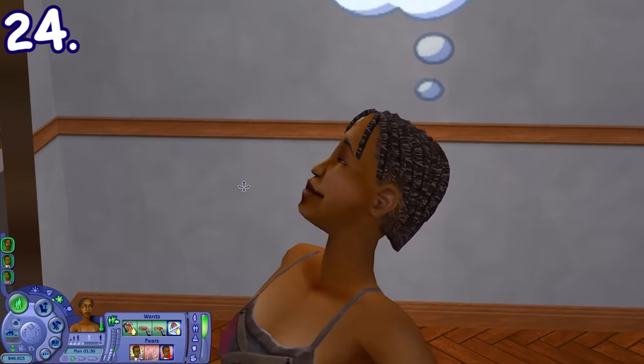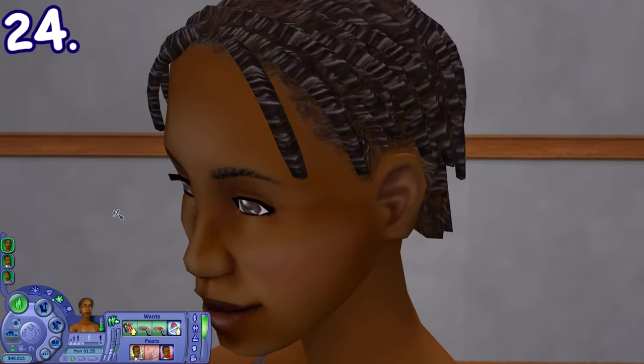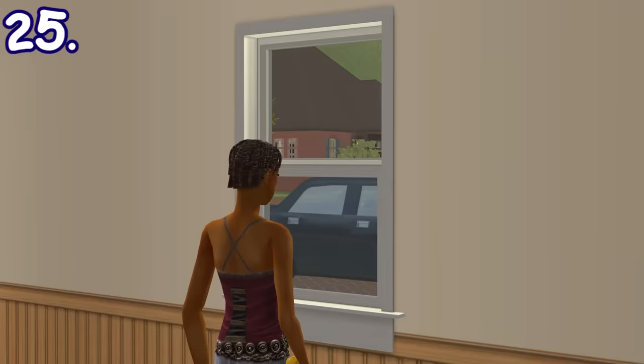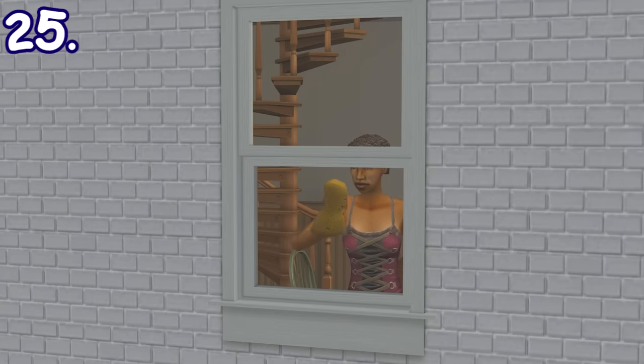If you keep looking closely at your sim while they're not doing anything, they could break the simulation wall and look at you — yes, you, the player. Sims with at least 7 neat personality points would sometimes clean windows with sponges. This action applies automatically and cannot be done manually.